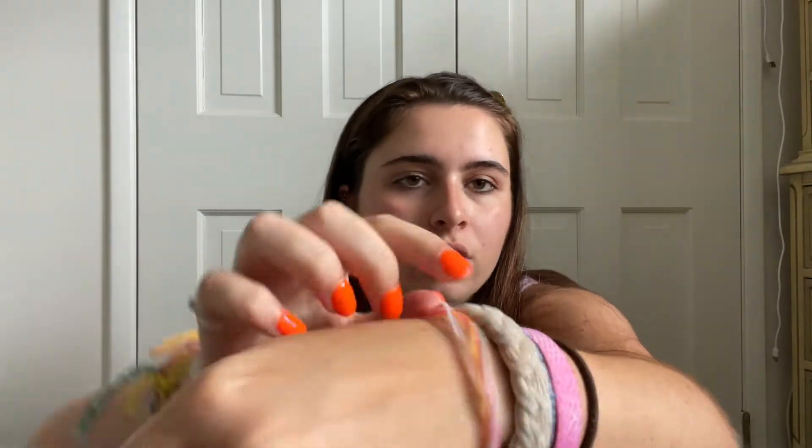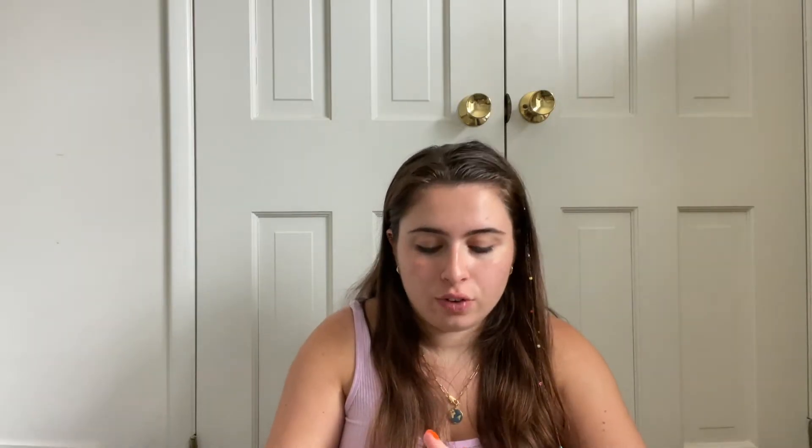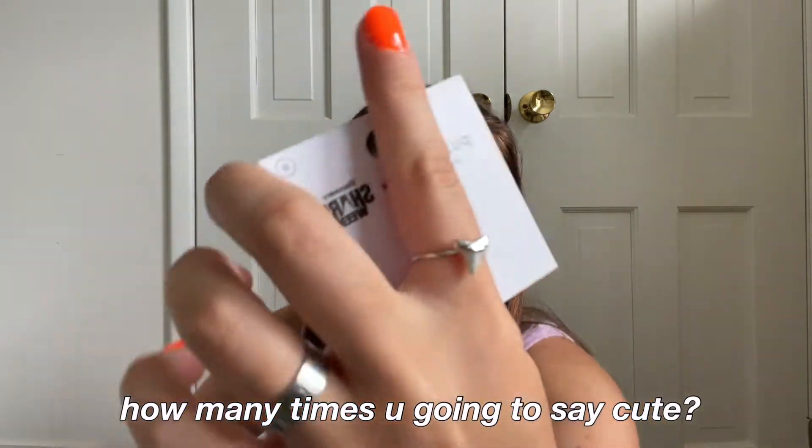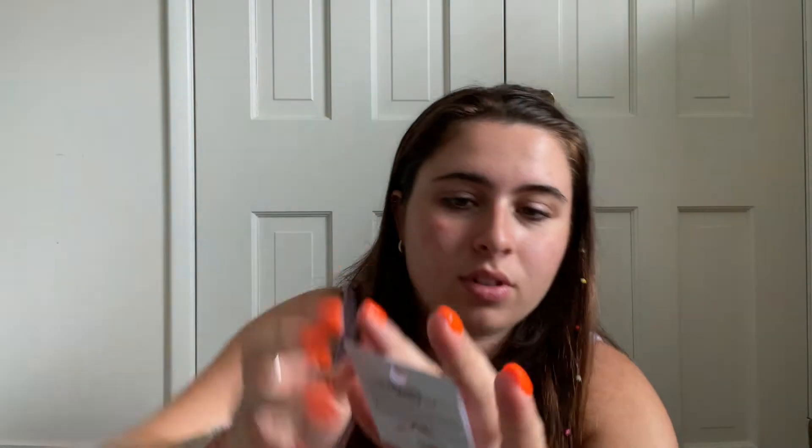I actually just yesterday bought a Pura Vida bracelet — I'm like, oh I just ordered from there. This one is just like orange, pink, blue, and white. And then I have this one from like a year ago that's kind of faded. I also got this shark ring — look how cute that is! It's a little shark tooth. I love it.